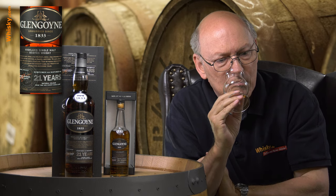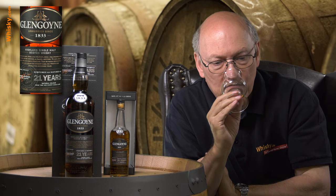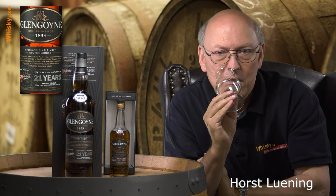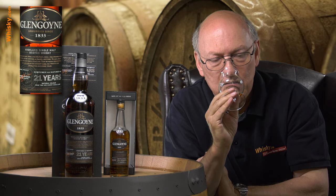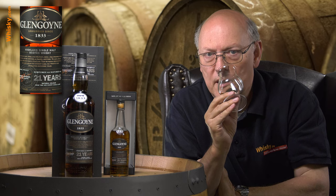Full, intense sherry — sherry dominates. A little sweetness, little oakiness in the smell already, fruity vanilla, apples probably. This apple taste should be very typical for Glengoyne. And there's a little bit of honey as well. For 43% this is extremely intense, and this results from the first fill sherry casks.